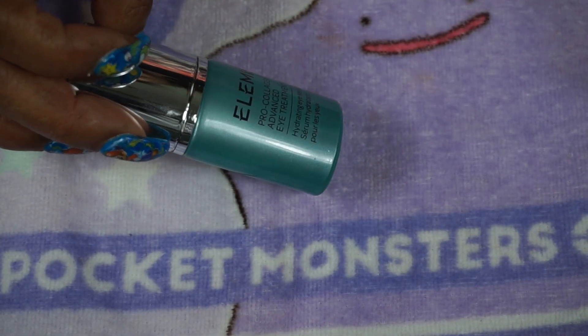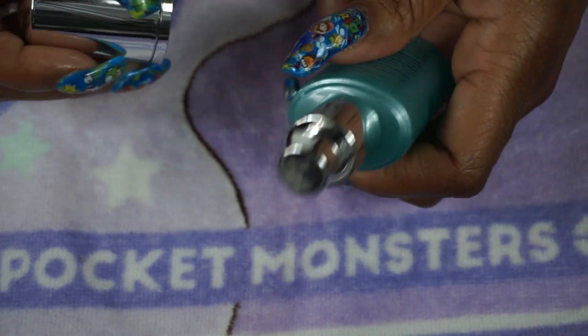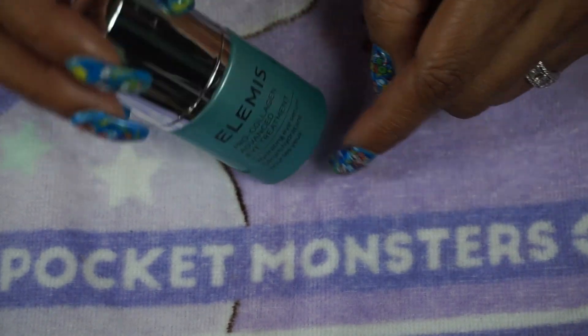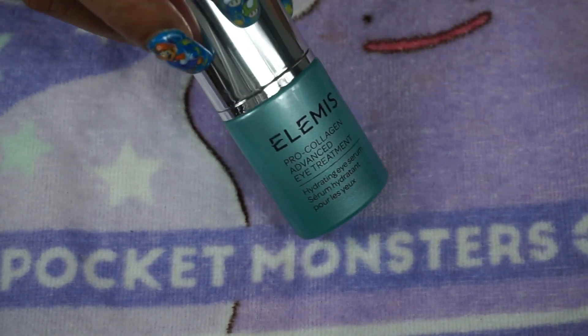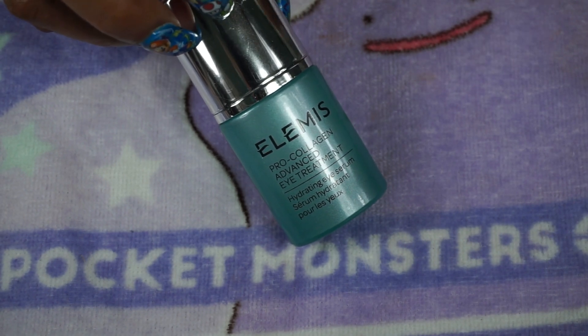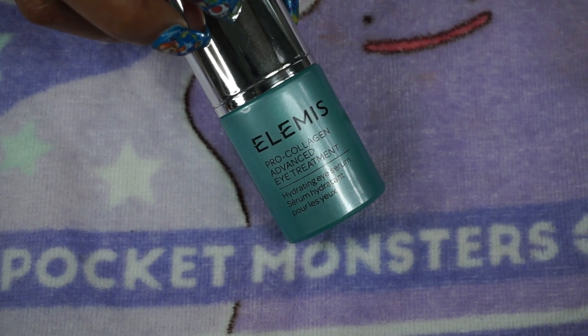For eye cream I have my Elemis Pro-Collagen Advanced Eye Treatment — really like this, comes in a pump. Only takes a tiny bit so it'll take me a while to use up. This has been in a project pan a couple of times. It's really nice and hydrating — I use it before makeup and also in my nighttime skincare routine.